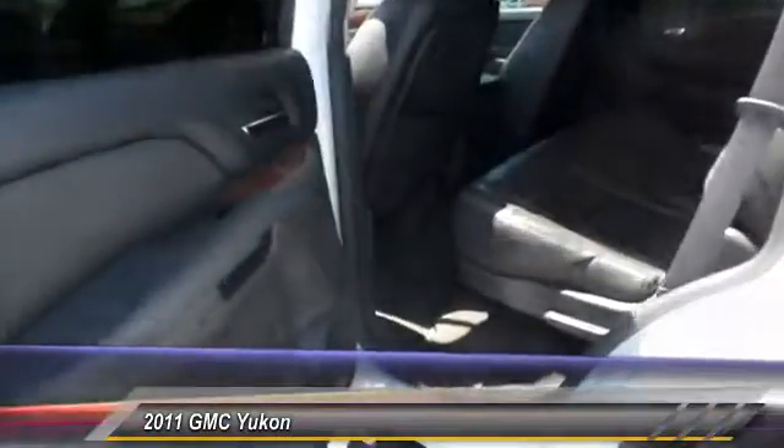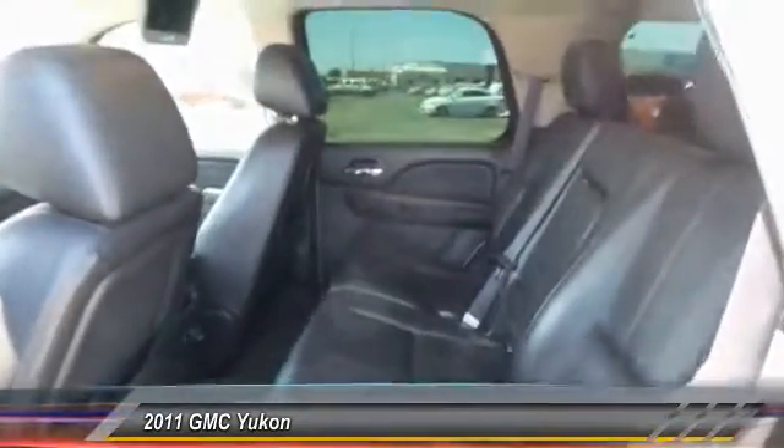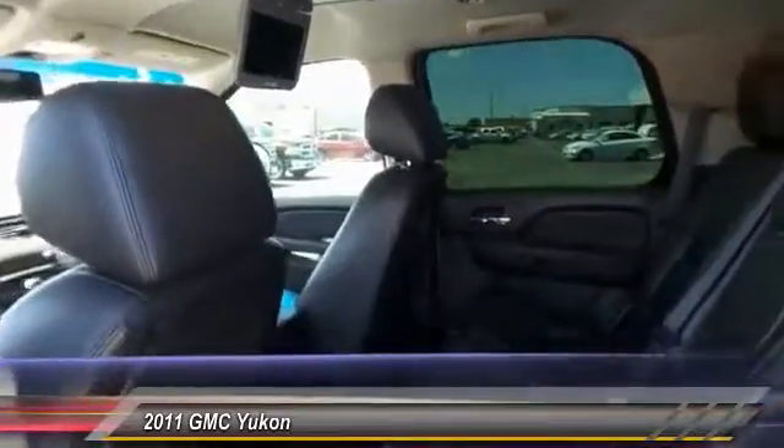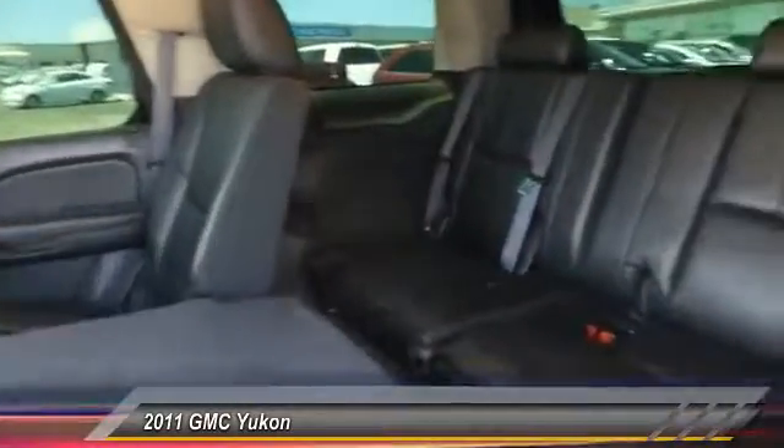Here are some of this vehicle's great options: keyless entry, backup camera, heated seats, traction control, alloy wheels, power steering, front air conditioning, automatic stability control, auto dimming rear view mirror, cruise control.